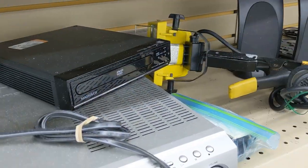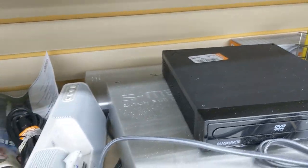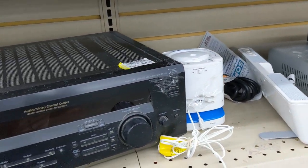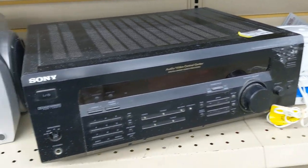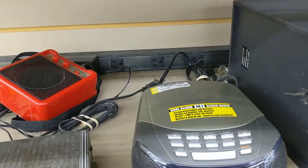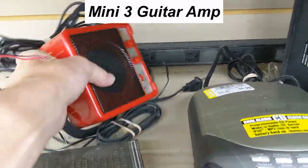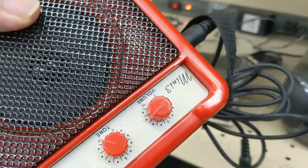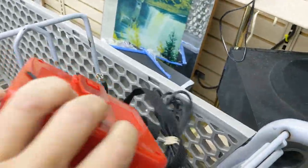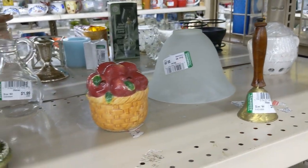Next up was the electronics aisle. I saw a DVD player but I don't have great luck selling DVDs, so I passed. Most of the electronics weren't very interesting, but then I came across a red mini 3 guitar amp — portable, battery operated, sells for about $15. There was no price on it, but when I asked a staff member, she said 99 cents, so I took it.